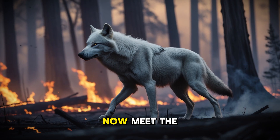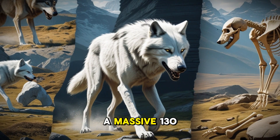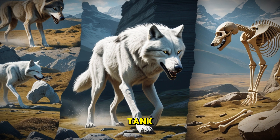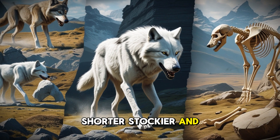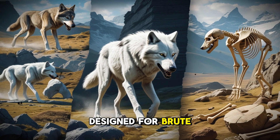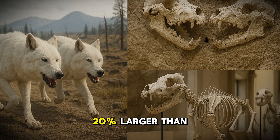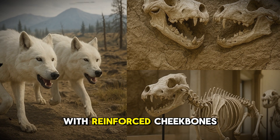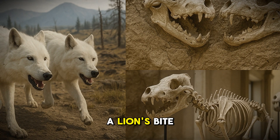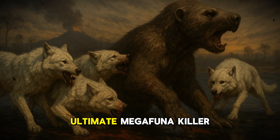Now meet the dire wolf, the heavyweight champion of the canine world. Weighing in at a massive 130 to 150 pounds, it was built like a prehistoric tank. Its body was shorter, stockier, and more muscular than the gray wolf's, with thicker bones and powerful limbs designed for brute strength rather than speed. But the real weapon was its skull — 20% larger than a gray wolf's — with reinforced cheekbones and a bite force of 1,300 newtons. That's stronger than a lion's bite. This was a predator that could crush bones like twigs, making it the ultimate megafauna killer.